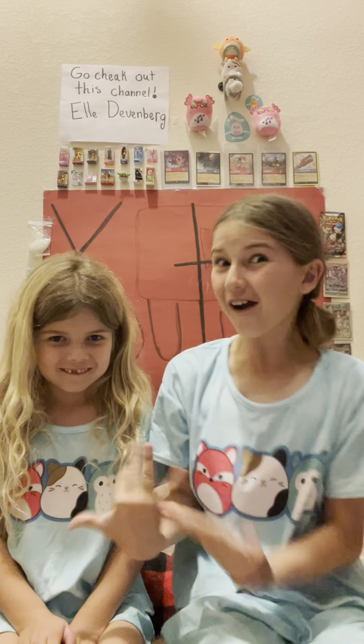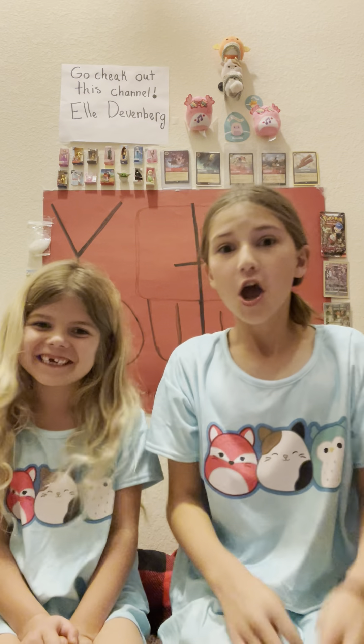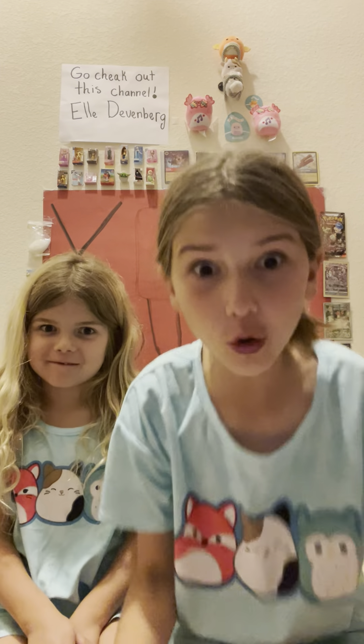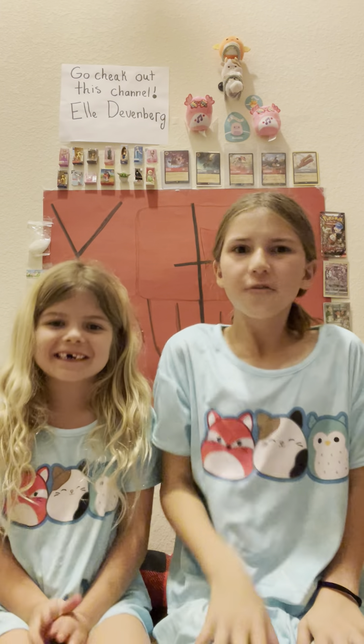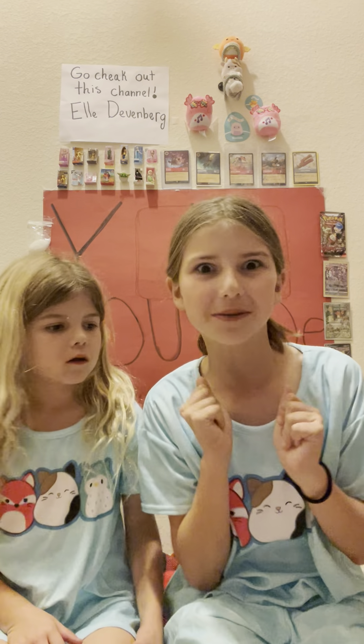Hi guys, welcome back to our YouTube channel! Today we are so excited for this video. We got things at Target and Five Below — fidgets and actually a few Squishmallows. We are so excited for this video, guys. First off, we're gonna do Target. Let's grab our Squishmallow first.